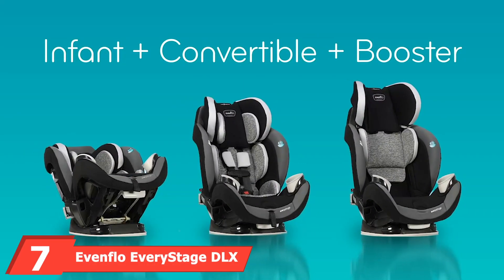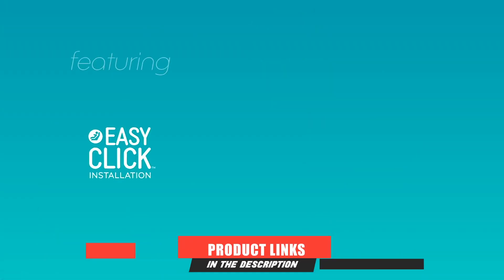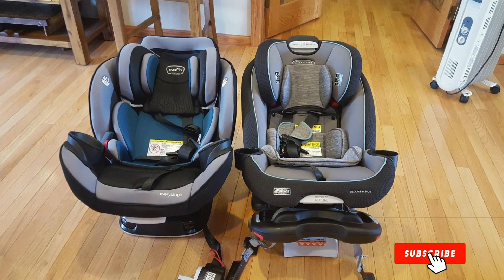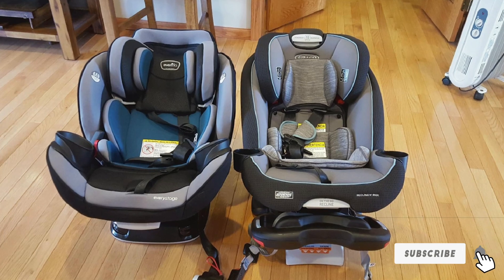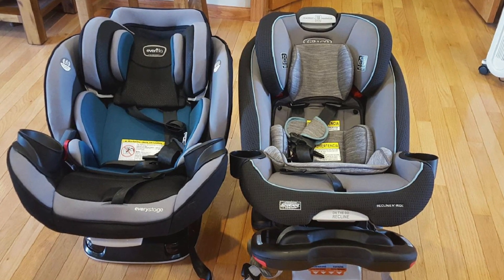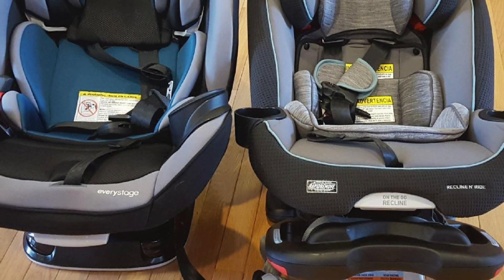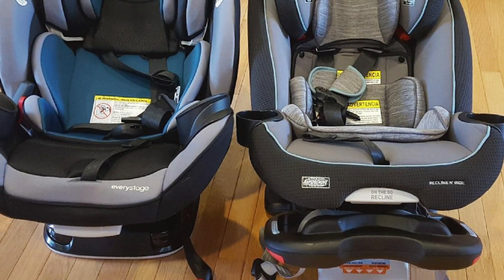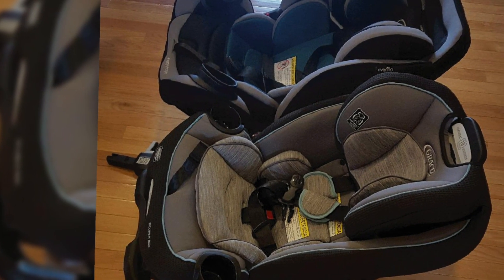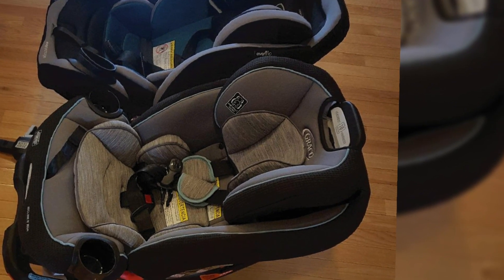At number seven is the Evenflo EveryStage DLX, an all-in-one car seat that can be used for 10 years as an infant seat, convertible, or booster seat for children ranging from 4 to 120 pounds. Its easy-click TM LATCH system makes for a tighter installation and a wiggle-free seat. It reclines at five different settings — three rear-facing and two forward-facing — without taking up too much room. Evenflo tests all child seats to an energy level roughly twice the federal crash test requirement.